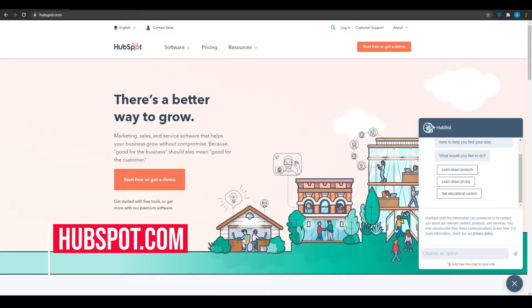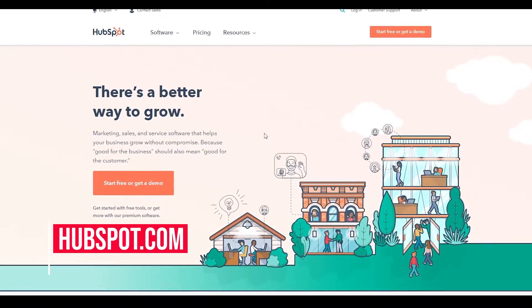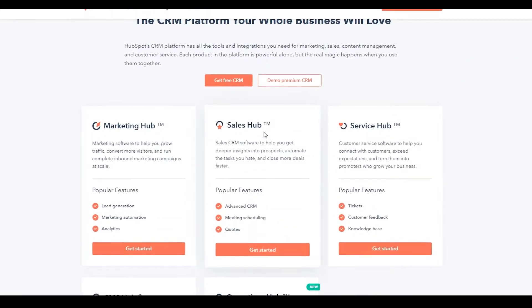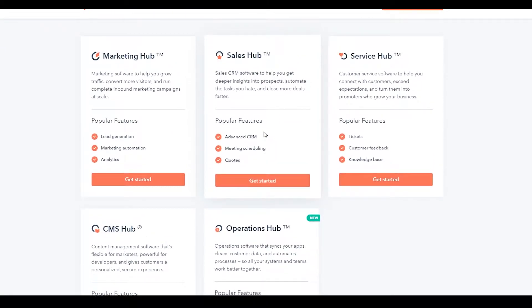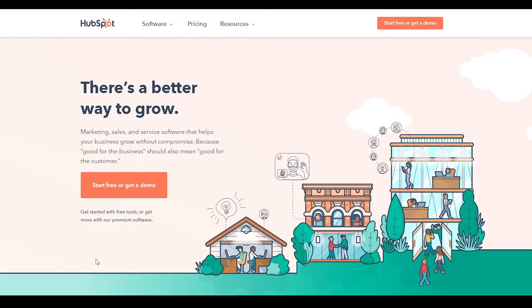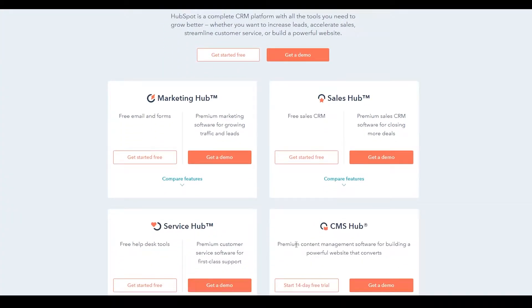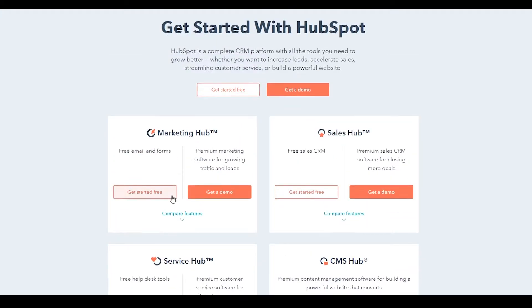Software number one: HubSpot.com. HubSpot.com is a CRM software that has recently gained a lot of traction, and they offer a lot of different services like a marketing hub, sales hub, CMS hub, operations hub, and so many more. Click on 'Start Free' or 'Get a Demo' and that is going to take you over to your sign-up page. Simply sign in quickly in just a couple of seconds.